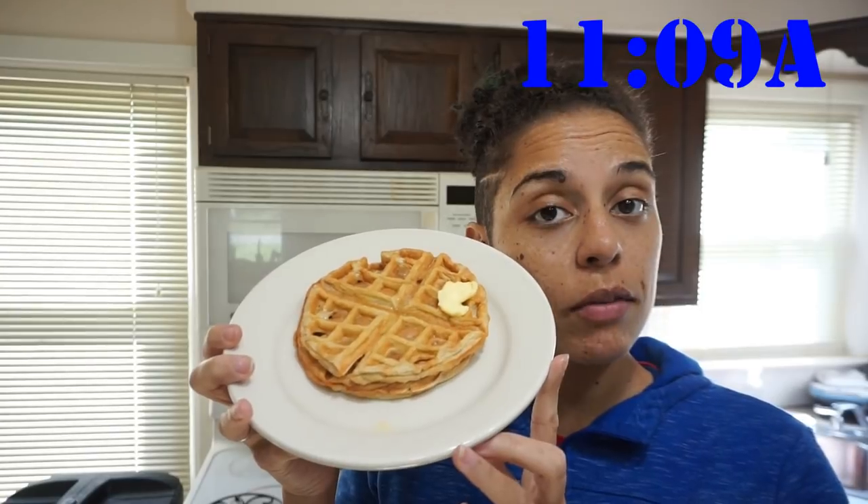Good morning. As you see, I had a Bang this morning before 7 o'clock, the usual, and now it is 11 o'clock and I'm having my first meal of the day, which is protein waffles.